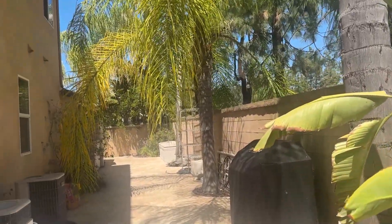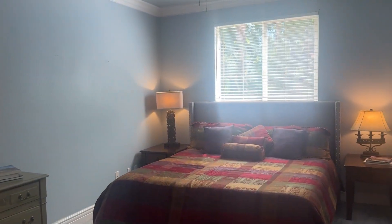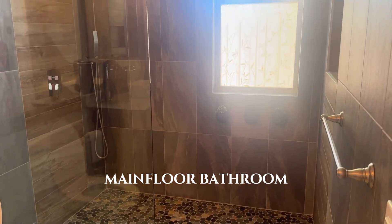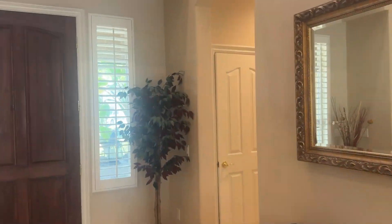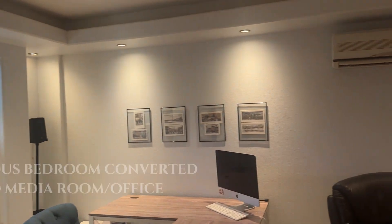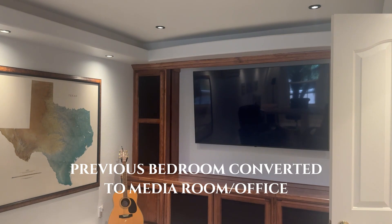Pretty good-sized side yard. Let's head back to see here. So our main floor guest suite, into a main floor full bathroom. There's your main level laundry. They've made this room into a media room/office, so this is the second main level room.